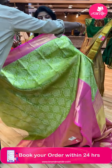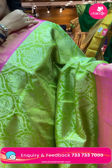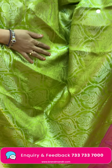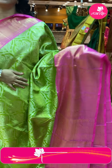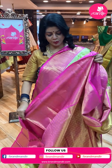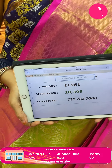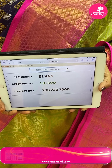Let's see another saree. Very nice green color — parrot green and bright pink color tissue saree. Cross curvy checks with leaf vines and florals, peacocks and florals in the middle. Contrast border with diamonds and florals. Pallu is contrast with cross stripes and floral butas. Blouse is contrast tissue blouse with border. This tissue saree is very gorgeous, rich and royal, and the price is ₹18,399. Code is EL961.